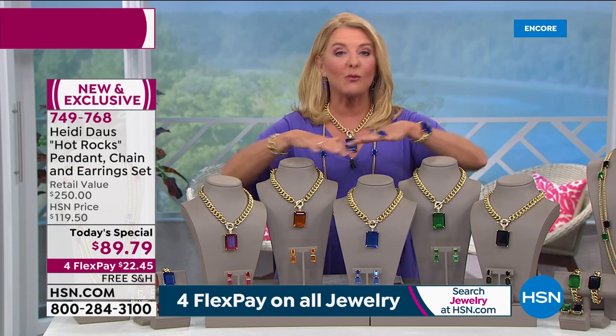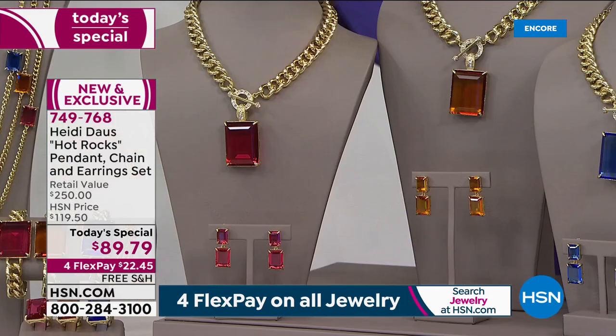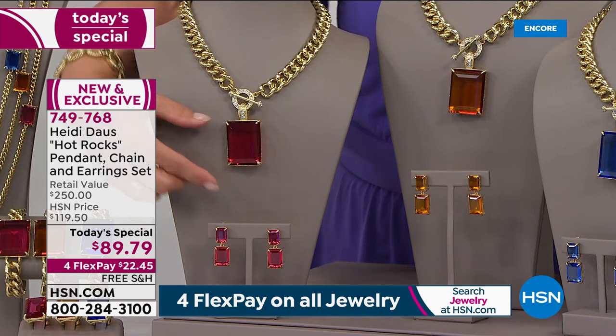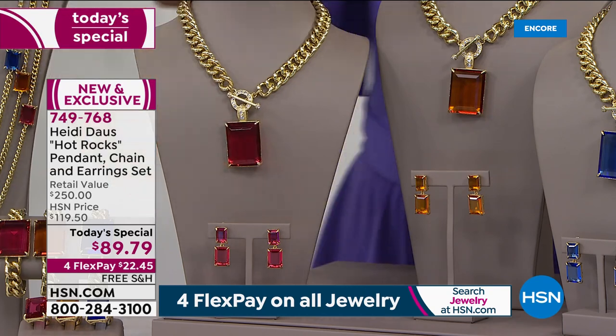For FlexPay, I'll explain more about that later. Free shipping — you're not paying a penny to ship this to you — and an array of gorgeous colors. Heidi is going to be joining me live in just a moment. The first color is this exquisite rose.